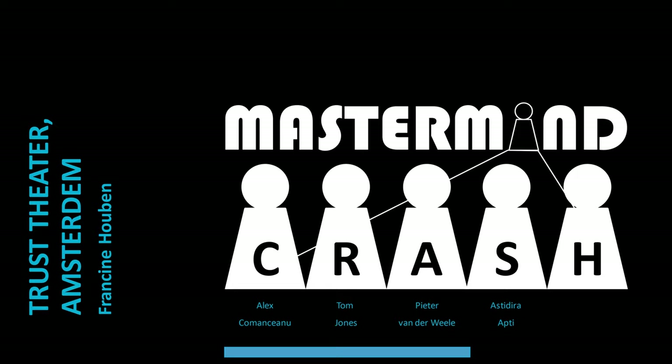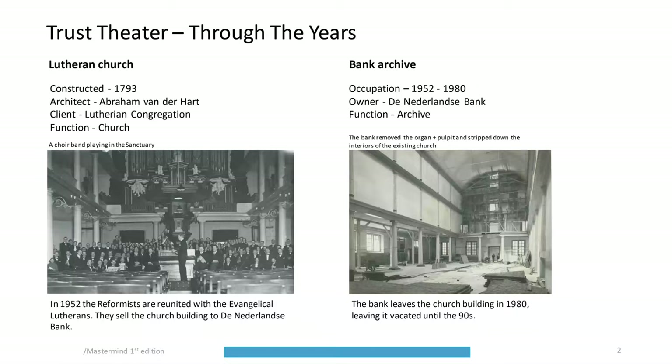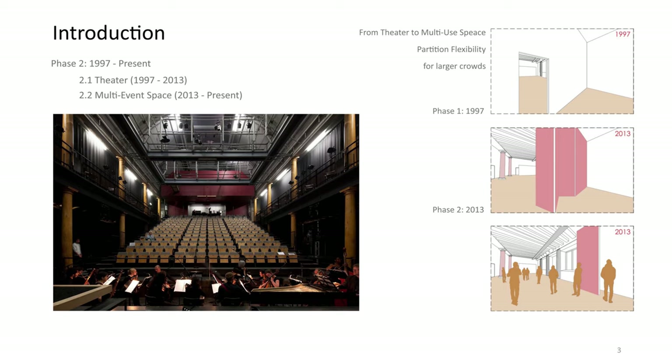This is our mastermind for the project Trost Theatre in Amsterdam by the architect Francine Huben from Meccano. The building was designed by the Amsterdam city architect Abraham van der Haart and was built in 1793. Originally built as a Lutheran church, it was sold to the Denner de Lance bank in 1952 where it was used as an archive. In 1997 Meccano turned the building into a theatre, and since 2013 various events and concerts also take place in the building.